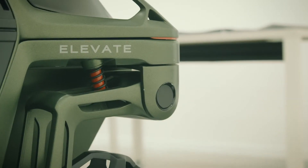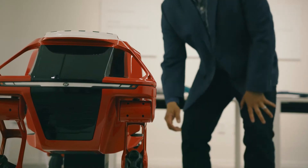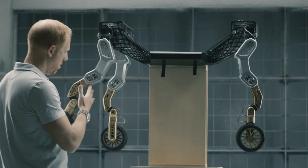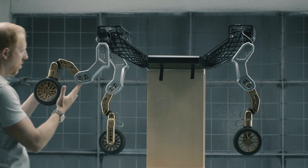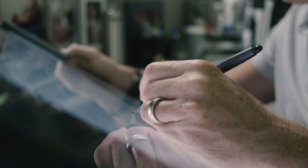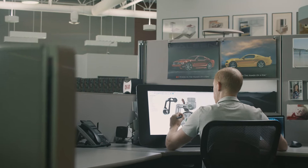Elevate is a unique vehicle — I like to call it the ultimate mobility vehicle because it can go into many different places that a typical four-wheeled vehicle cannot, or would be very difficult for it to go into. Elevate is a car that can walk. The question of why you would need a car that can walk can be answered by the idea that when a vehicle reaches its limitation, it's because the suspension and the wheels have met their match and can no longer traverse an obstacle.